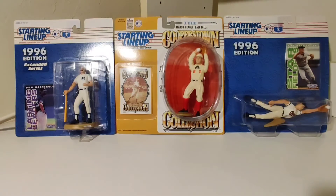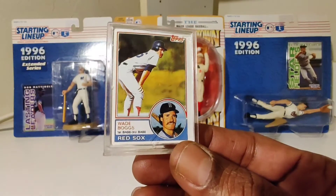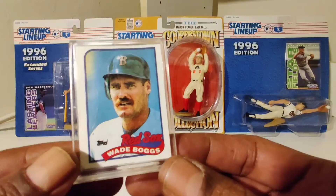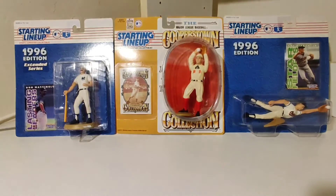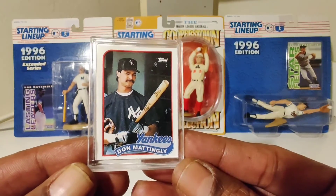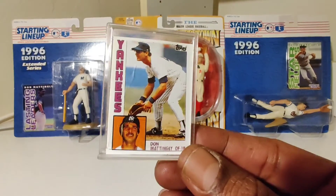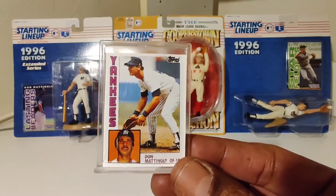Nice collection. I just picked out the ones that I felt was the best for show, just to let y'all know. Got a Wade Boggs. Got a Don Mattingly. Nice cards, nice little collection — all in my personal collection.